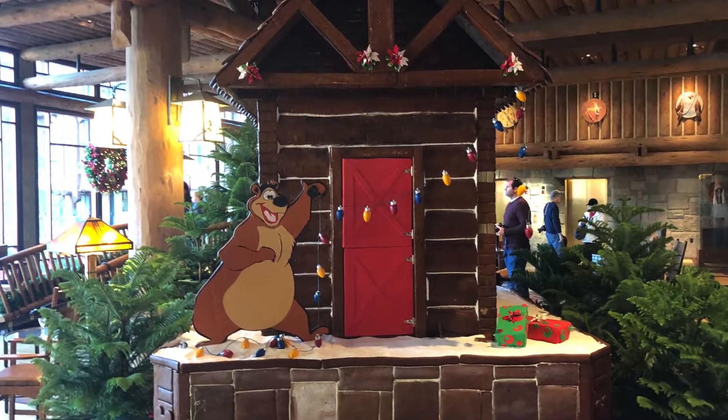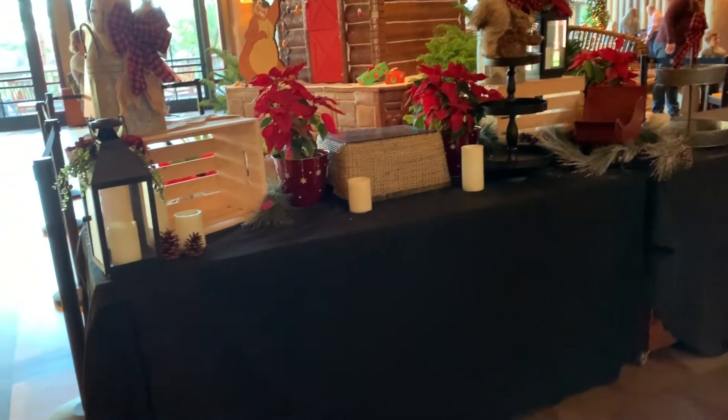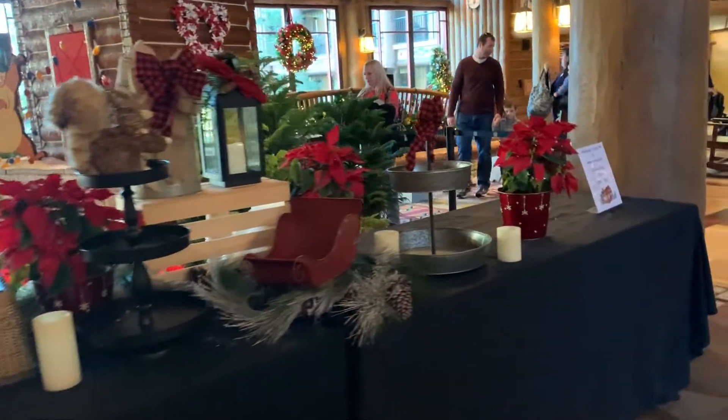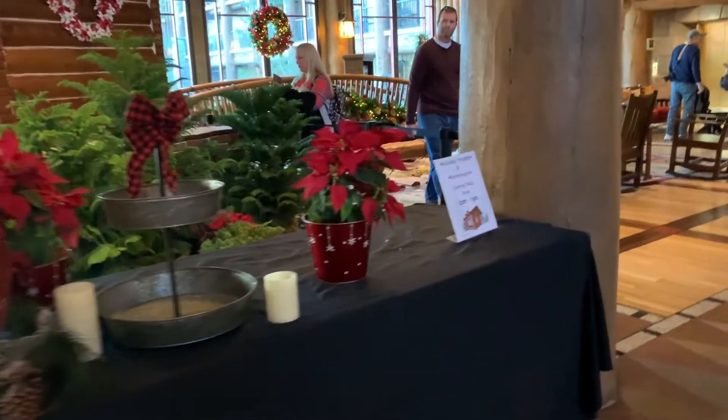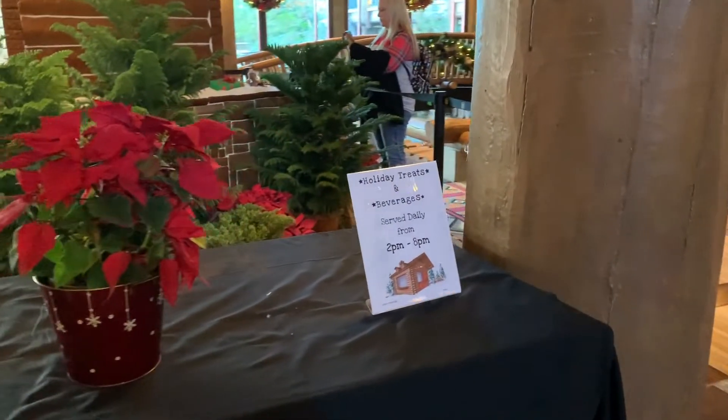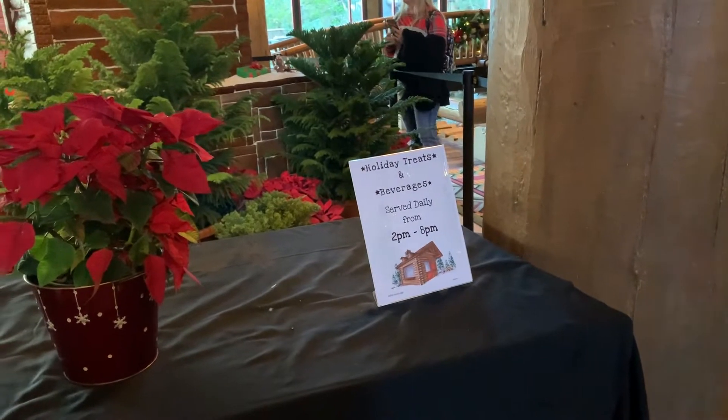Here's the gingerbread house — we'll take a look at that. We had another video with a gingerbread house before, but we'll look again. It's not open right now, but there is a table where you can purchase different items. It's open between 2 and 8 p.m.